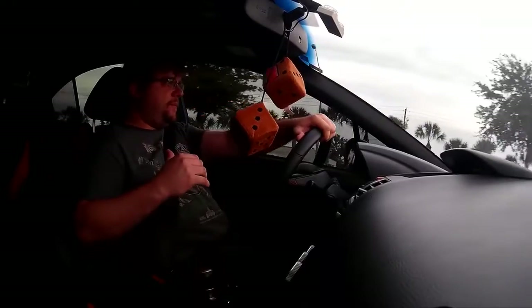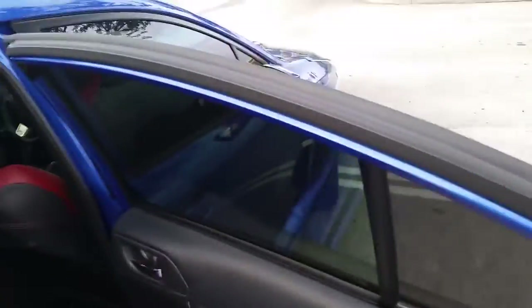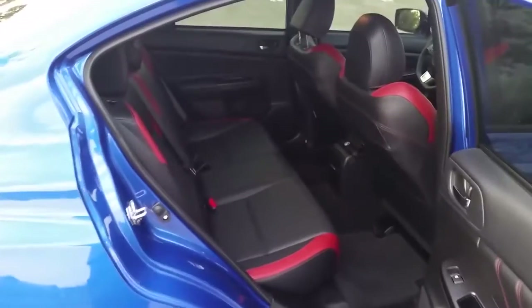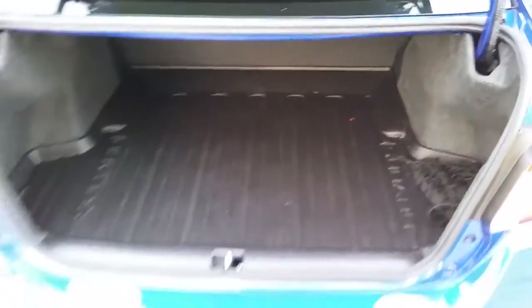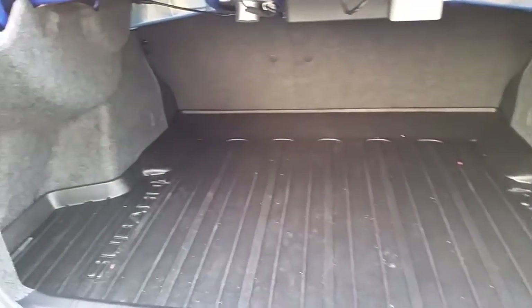A couple of other things: the rear seat space in this is quite plentiful, especially for a sports car. Usually you just have to write the back seats off as completely useless because you can't fit anybody in there if they have legs. I have the seat adjusted as if I'm sitting in the driver's seat, and then I go sit in the back — basically sitting behind myself — and I've still got a good three inches of knee clearance. I'm 5'10", so I think that's pretty good. I haven't had anybody complain about lack of space. The trunk space is also quite generous for a sports car, and I was actually kind of surprised how large it is.